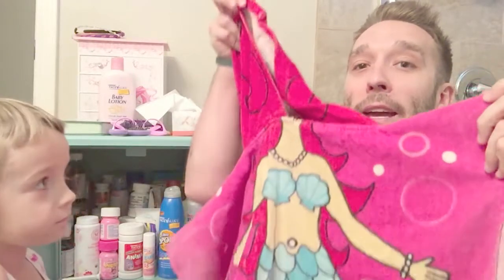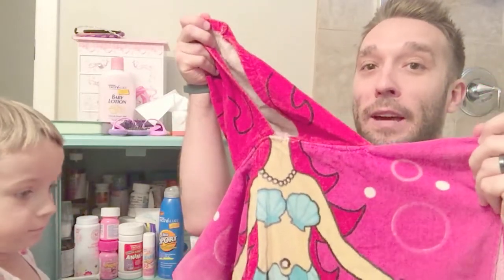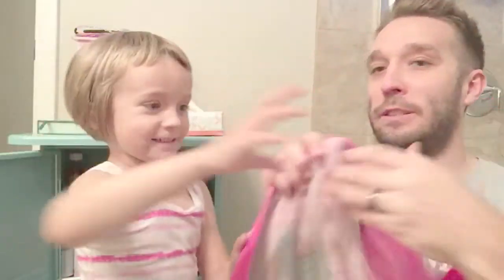One of my favorite beach things, especially when the kids come out of the water, are these cool little hooded towels. This one is a mermaid that Harper's had for quite a bit. You want to put it on and do a little demo?